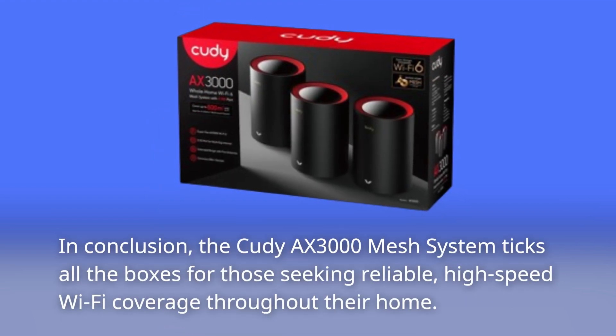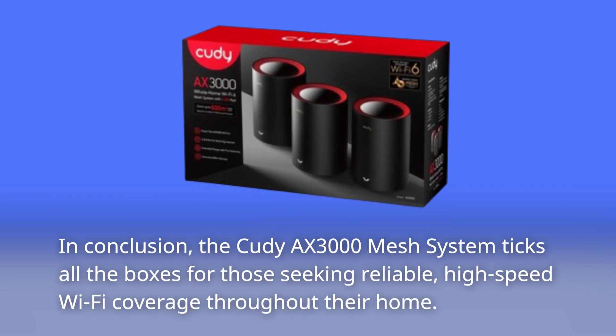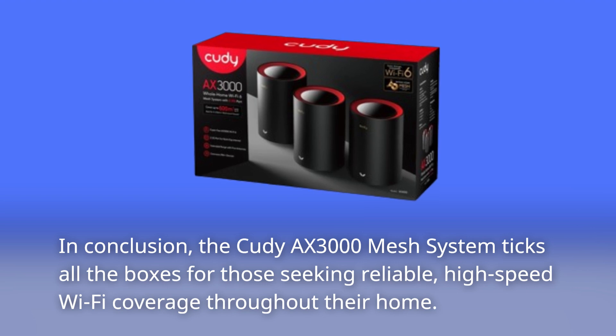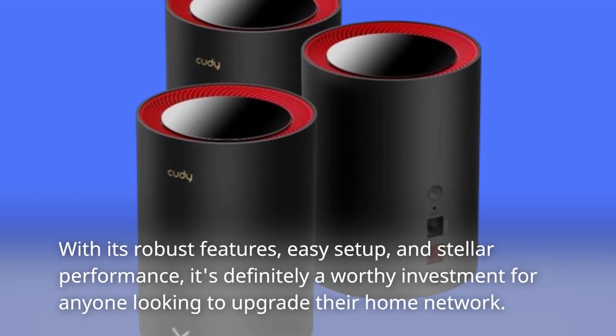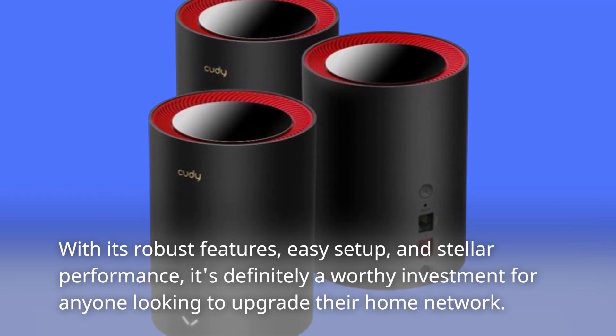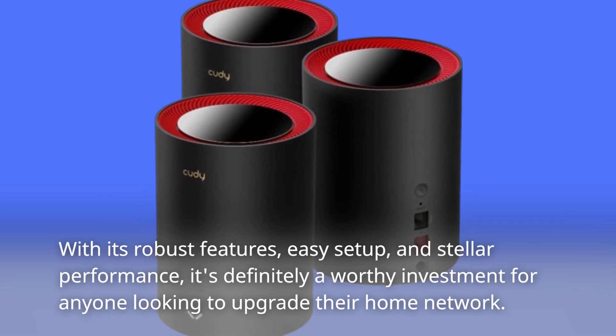In conclusion, the Cudi AX3000 mesh system ticks all the boxes for those seeking reliable, high-speed Wi-Fi coverage throughout their home. With its robust features, easy setup, and stellar performance, it's definitely a worthy investment for anyone looking to upgrade their home network.